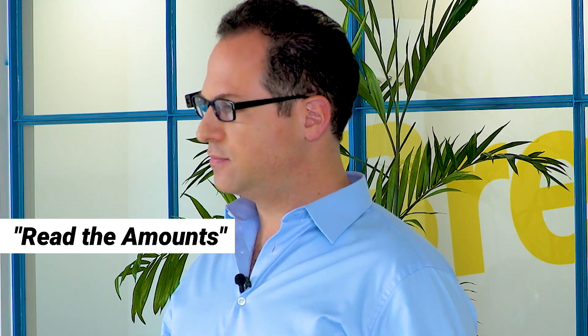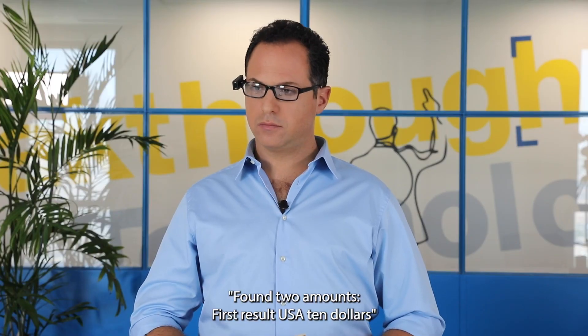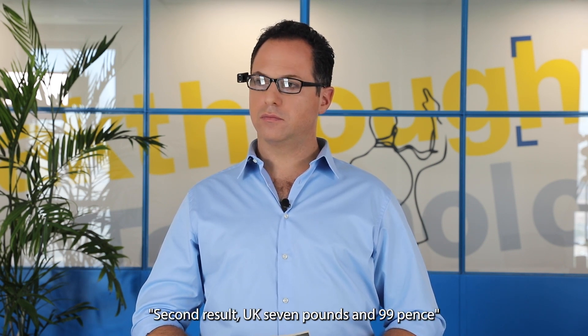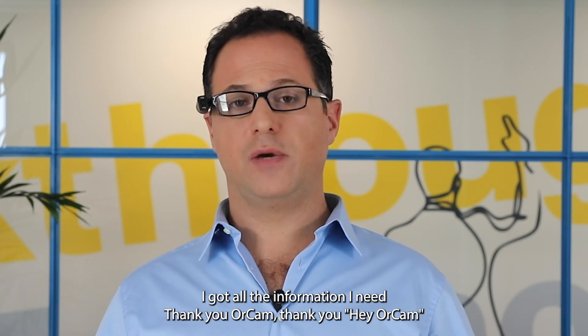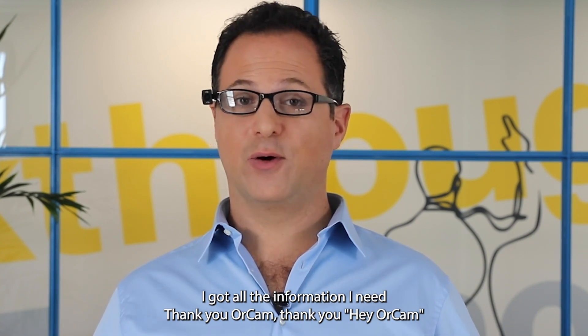Read the amounts. Found two amounts. First result: USA $10. Second result: UK £7.99. Exit. The book seems interesting, the price is right, and I got all the information I need. Thank you, Hey OrCam.